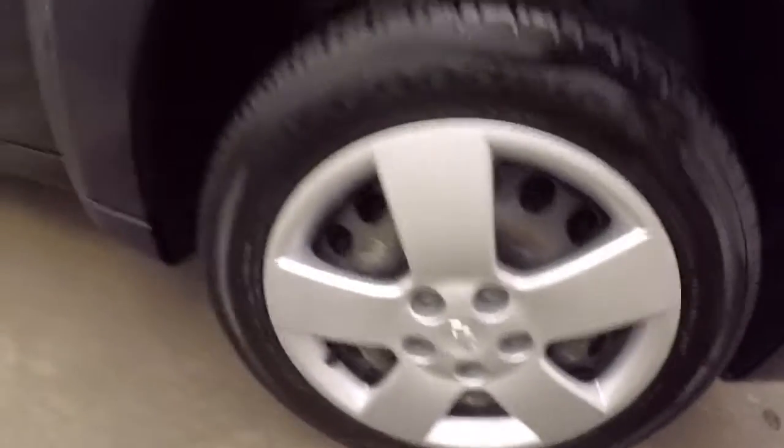There are nice steel wheels with covers, decent tires, and the materials are in great shape.